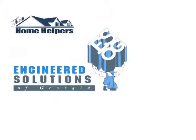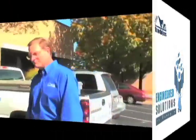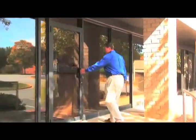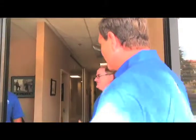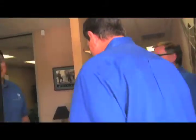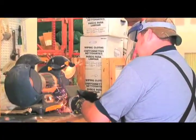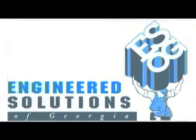Today we're with Engineered Solutions, talking about folks that have foundation problems and how we solve those. Good to see you, Jim. Engineered Solutions is a foundation repair and basement waterproofing company that specializes in anything below the first floor that cracks, settles, sinks, or leaks.